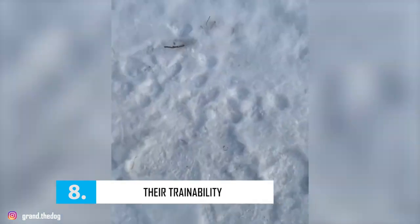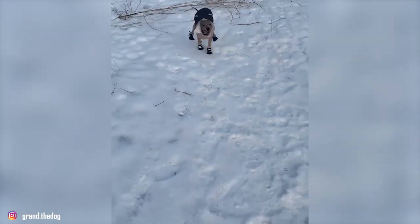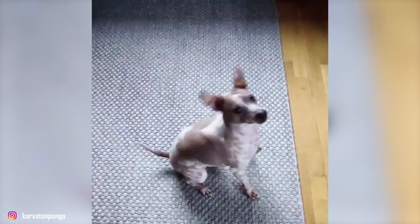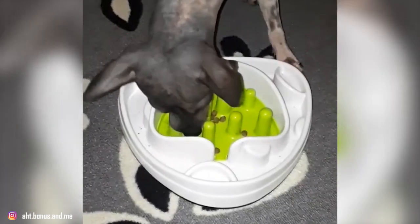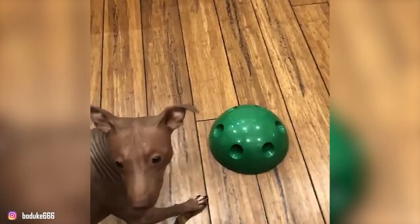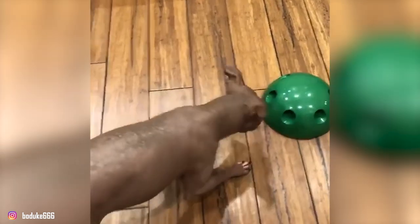Fact 8: Their Trainability. With their abundance of liveliness and inquisitive nature, American Hairless Terriers are a pleasure to train. These dogs are also often described as one of the easiest terriers to train. They compete successfully in agility and obedience, but like all terriers, they can possess a mischievous streak and may be stubborn. For that reason, you'll want to have a firm trainer. AHTs respond best to positive reinforcement-style training methods, and you might also want to keep training sessions short, varied, and fun to see improved results.